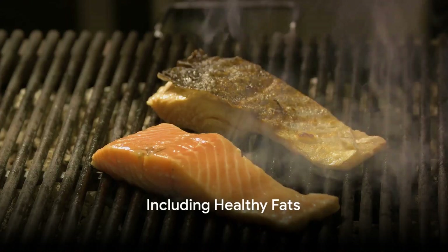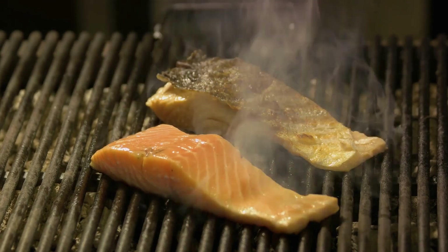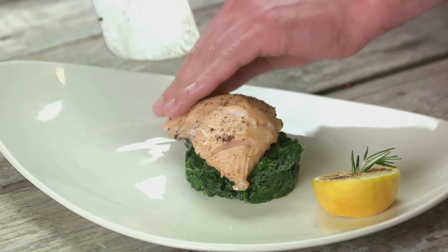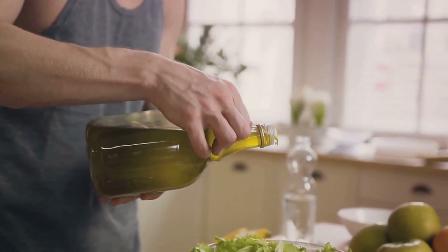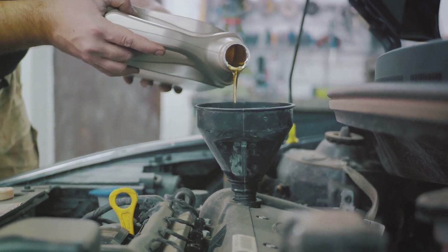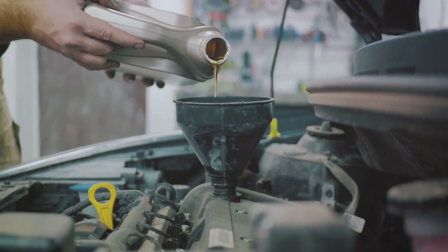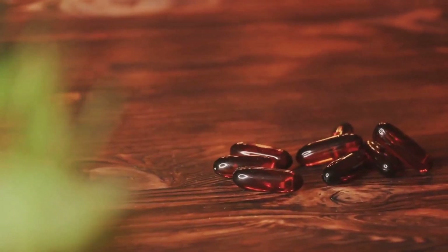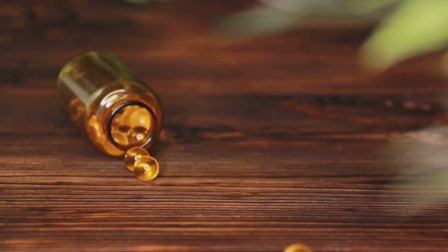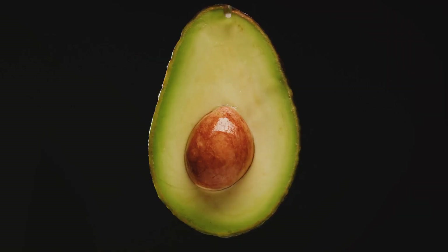Step 3 of the anti-inflammatory diet is including healthy fats. We're referring to fats like omega-3 fatty acids, known for their power in reducing inflammation. These fats perform a critical role in our bodies, helping to maintain our immune systems and keep inflammation under control. Just as a car engine requires oil for smooth operation, our bodies need these healthy fats to function optimally. Foods rich in these fats include fish like salmon and mackerel, various nuts and seeds, and certain oils like olive oil and flaxseed oil.